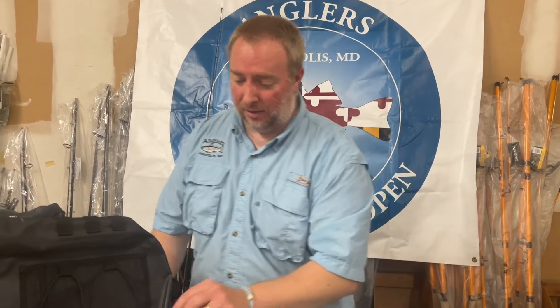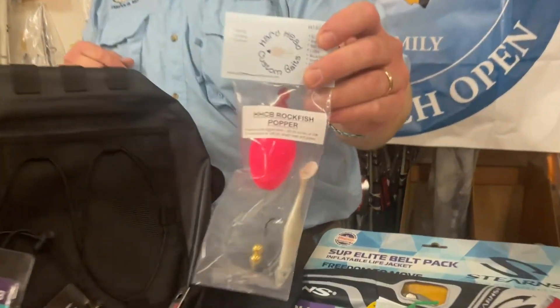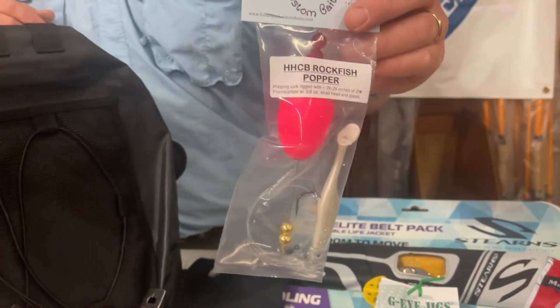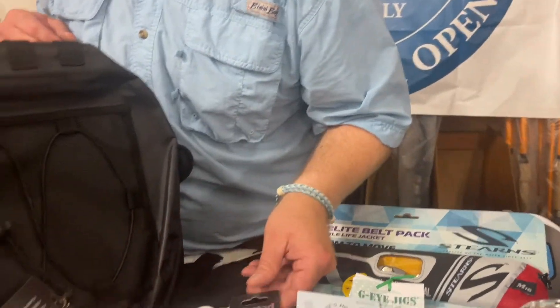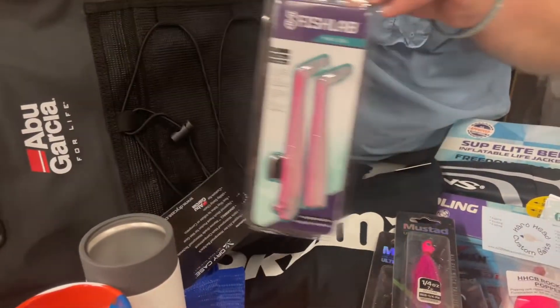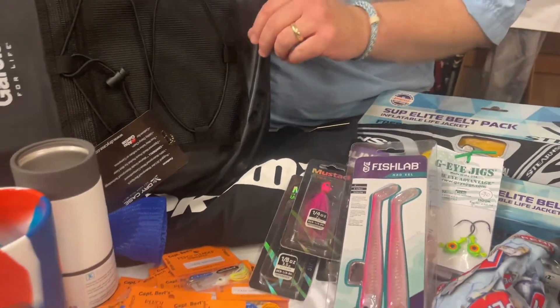Back to the table — we've got another Hardhead Baits popping cork, which is really popular right now. A lot of guys in the store love using these for stripers — a really good bait. We've also got more bucktails and more Fish Lab plastics.